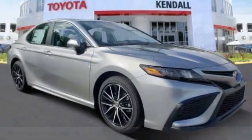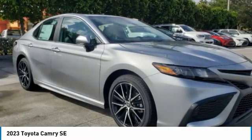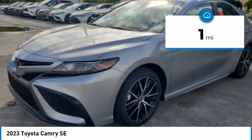Stop by and take a look at the 2023 Camry. Toyota Camry is an affordable mid-size car, reliable and a great comfortable commuter car. This vehicle has less than 100 miles.